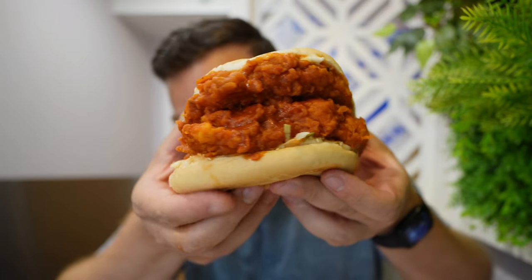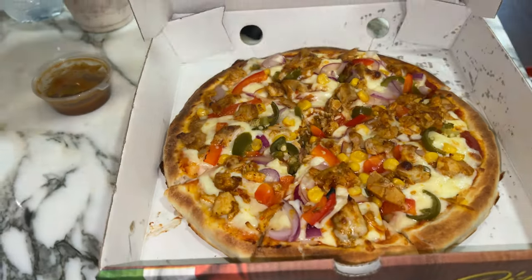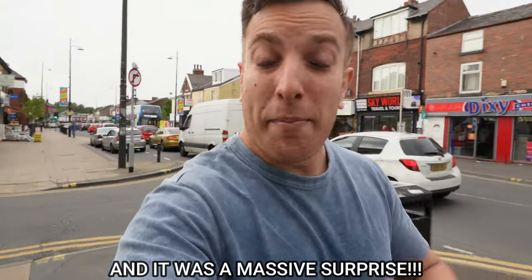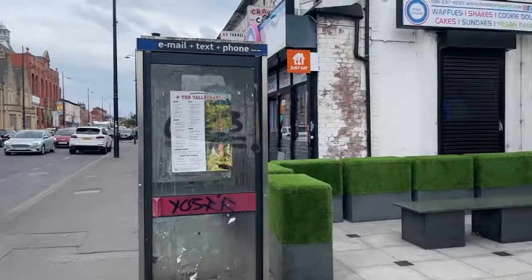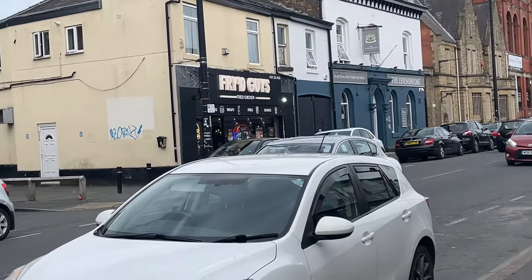I think I found one of the best chicken shops in Manchester. Hey guys, welcome to the channel. In today's video I'm going to try a new fried chicken shop in Manchester — it's called Fried Guys. I haven't looked at the menu; I wanted it to be a surprise for myself. It's a small thing, so let's head inside and look at the menu together. Hopefully it's a gem. It's right opposite Nawab, which I think you'll all know.